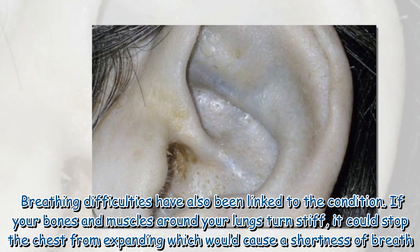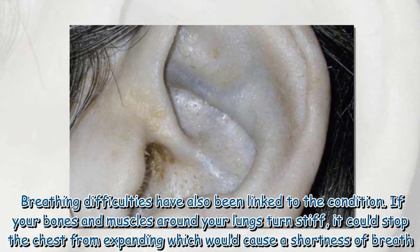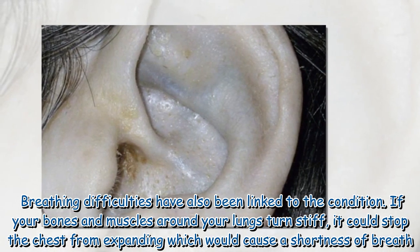Breathing difficulties have also been linked to the condition. If your bones and muscles around your lungs turn stiff, it could stop the chest from expanding, which would cause a shortness of breath.